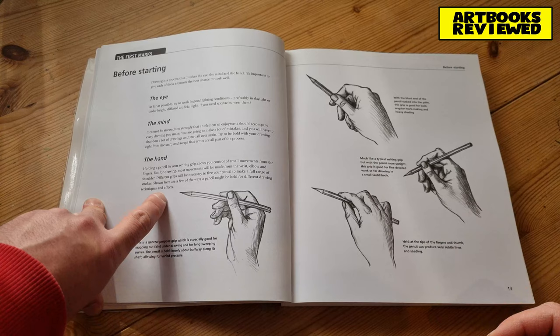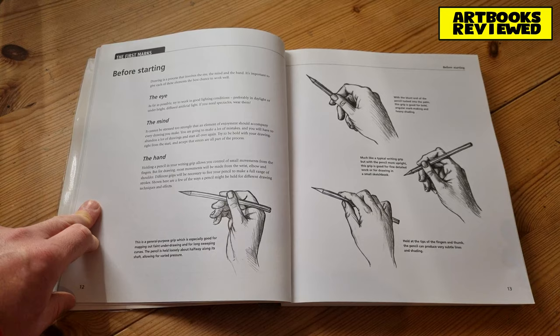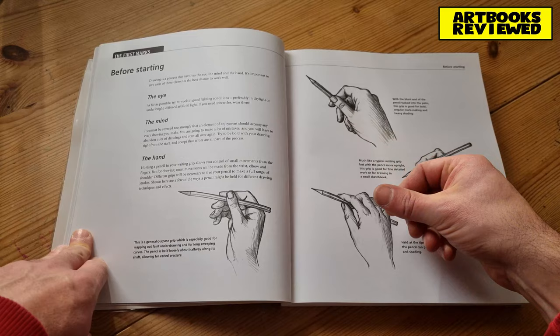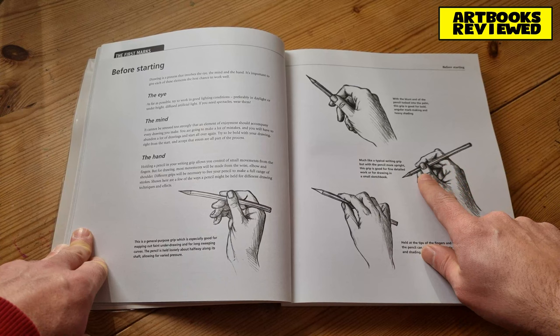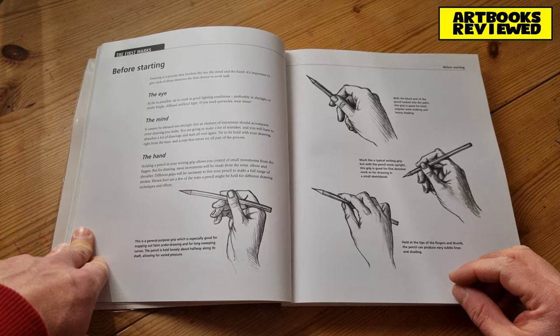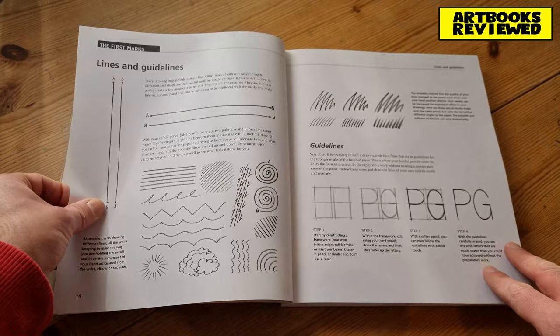With drawing and illustration you can hold the pencil more loosely and a bit further down. There's a general purpose grip highlighted here, good for mapping out faint lines and sweeping curves. Another way uses your thumb and is good for bold angular mark-making and heavy shading with lots of pressure. A more writing-like grip is good for fine detailed work and small sketchbooks. Held at the tips, it can produce very subtle lines and shading.